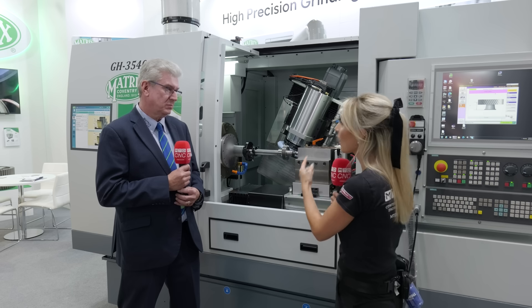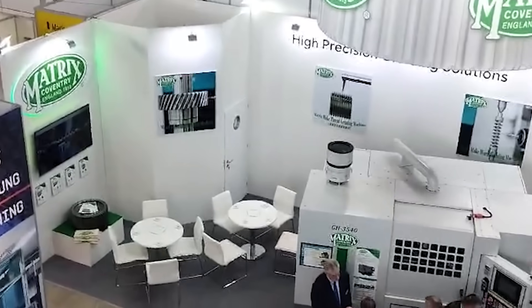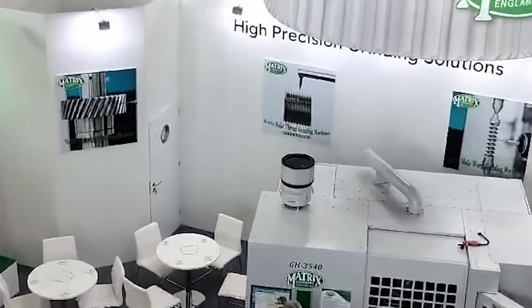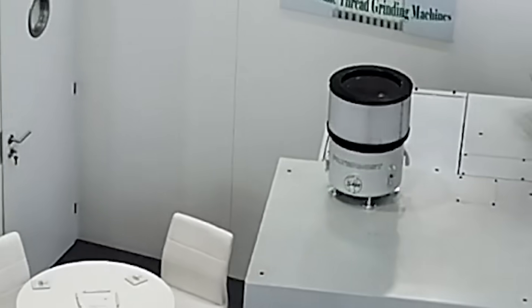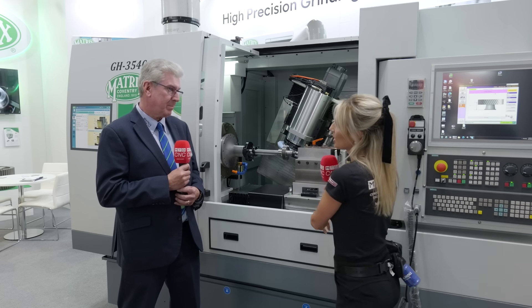Paul considers filtration systems like Filter Mist an essential part of any modern industry. You have to be aware of the environment and the welfare of the workforce. Using a correct filtration system to reduce particles in the air aligns with the quality of their machines and makes it a more enjoyable working environment for end users.